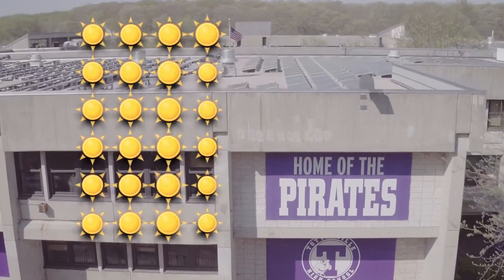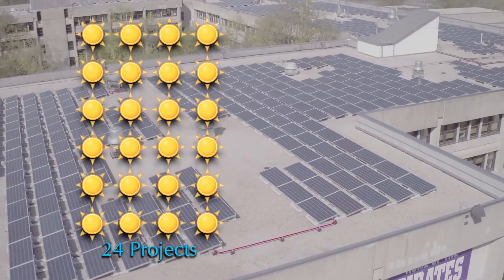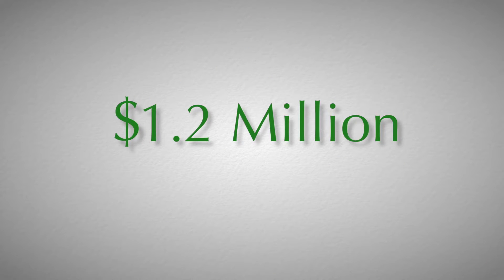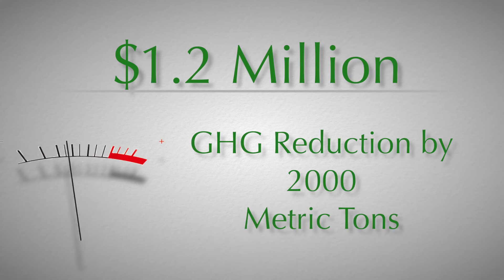This solar PV installation is one of 24 that we've built in partnership with the New York Power Authority over the past year, totaling over 5 megawatts of solar installed capacity. These 24 solar systems will save the city $1.2 million in energy costs each year and reduce our greenhouse gas emissions by 2,000 metric tons annually.